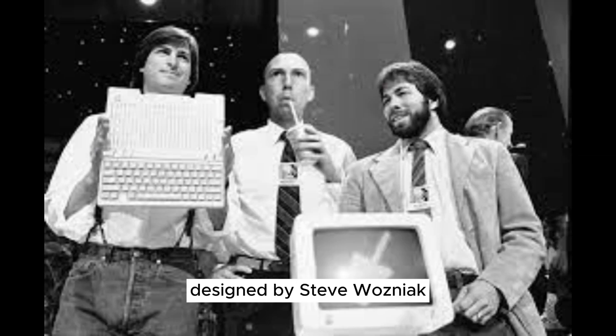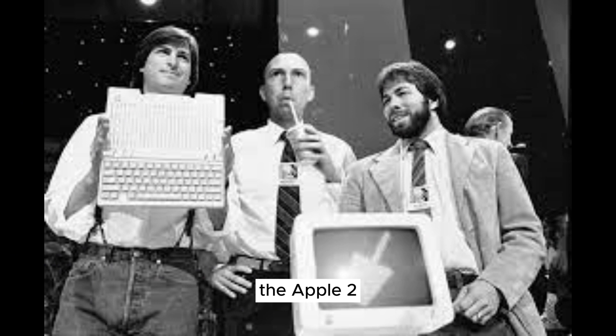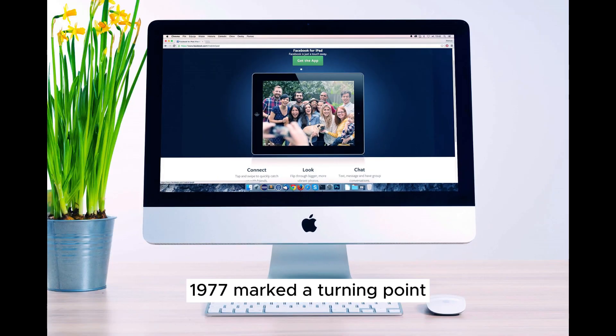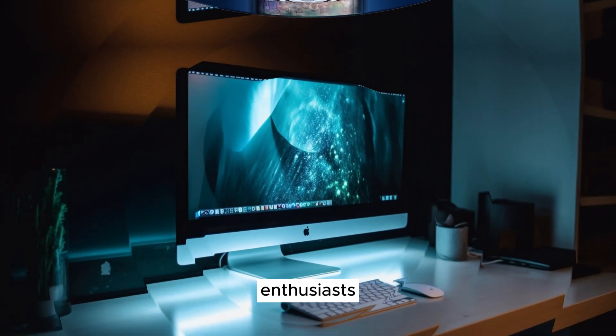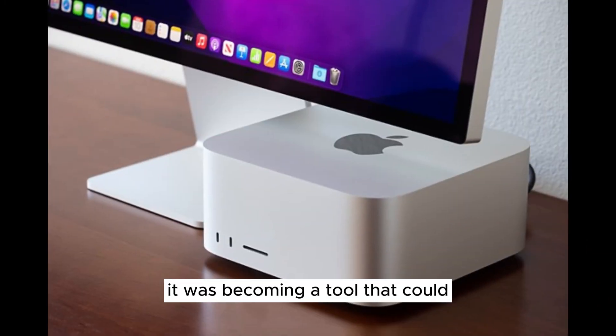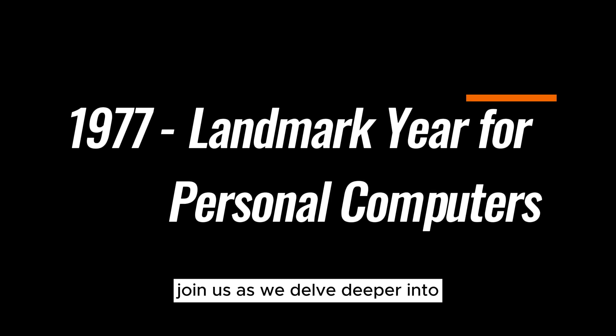Designed by Steve Wozniak and Steve Jobs, the Apple II became an instant hit. 1977 marked a turning point, with these computers bridging the gap between technology enthusiasts and everyday users. The personal computer was no longer a curiosity — it was becoming a tool that could empower individuals and businesses alike.